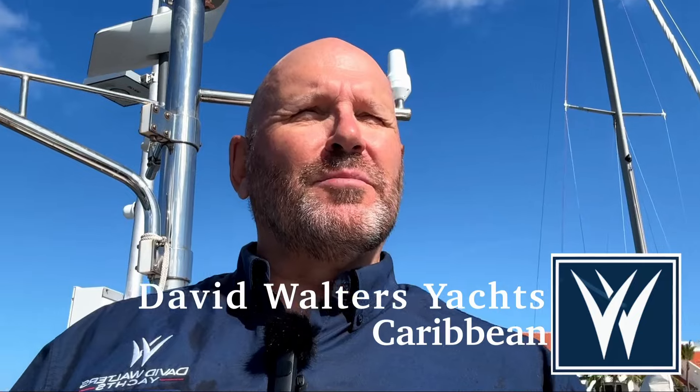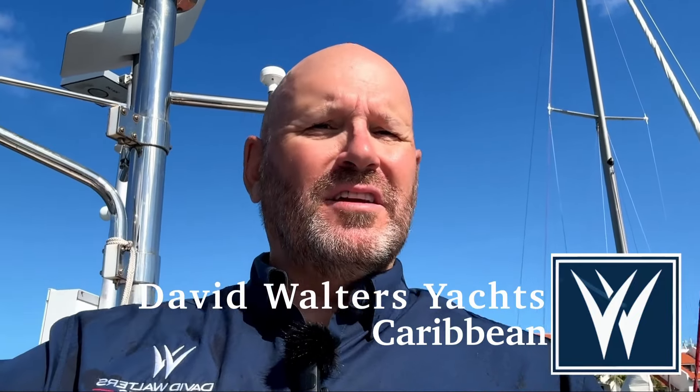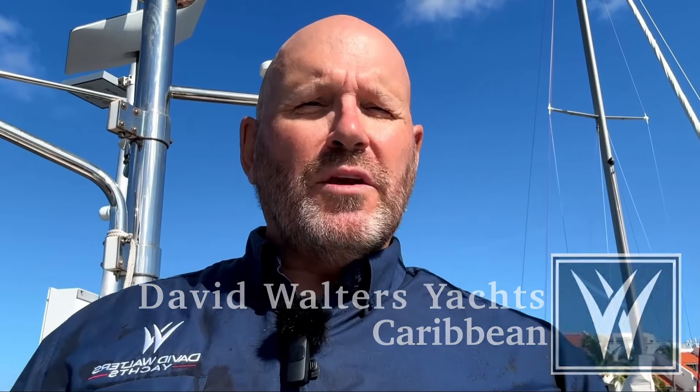Good morning, it's Richard Finley from David Walters Yachts here in the Caribbean. It's another beautiful day in St. Martin — the sky is clear, there's not a cloud to be seen. This morning we're here to look at a 2014 Hylus 49 that's in fantastic shape and extremely well outfitted. There's every accessory you ever wanted for long distance blue water cruising on this boat. She's big, she's comfortable, she's beautiful, she's in fantastic shape.